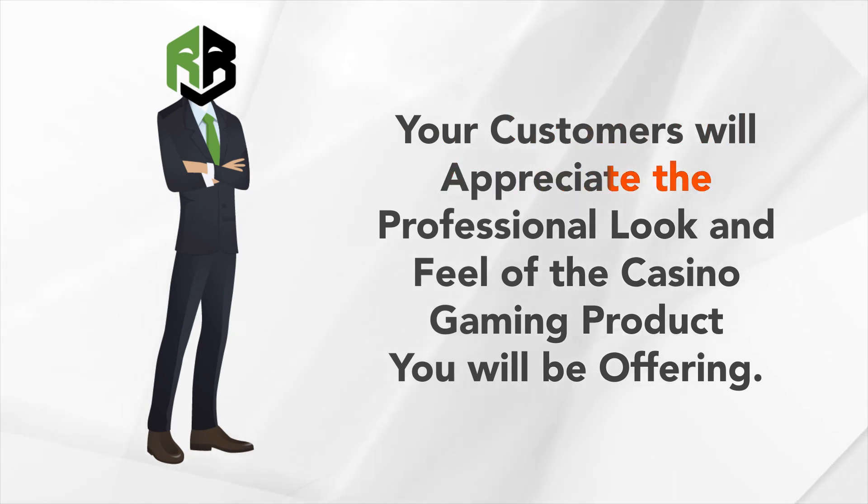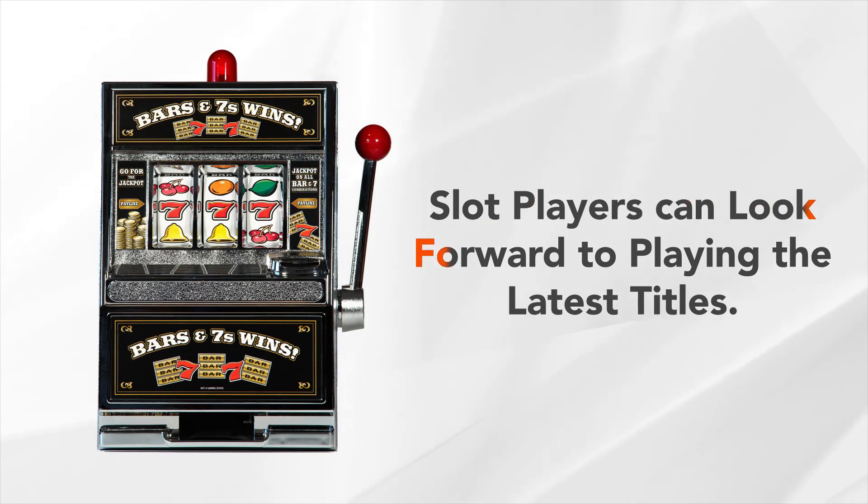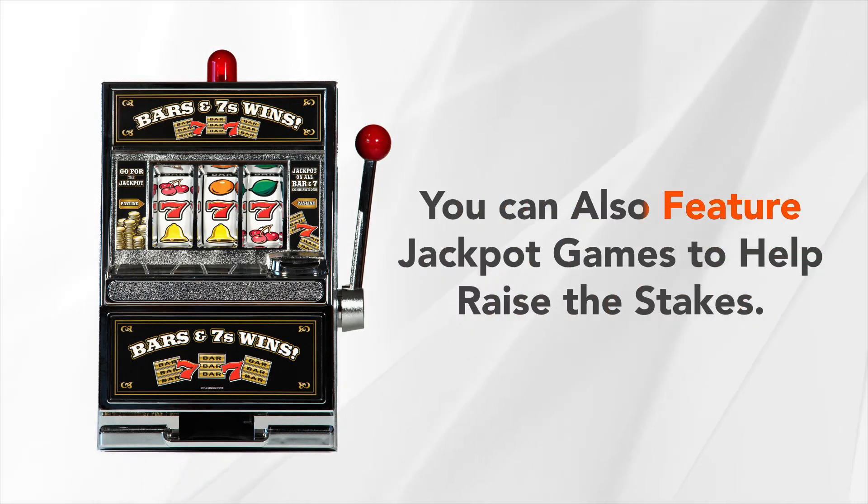Your customers will appreciate the professional look and feel of the casino gaming product you will be offering. Slot players can look forward to playing the latest titles. You can also feature jackpot games to help raise the stakes.